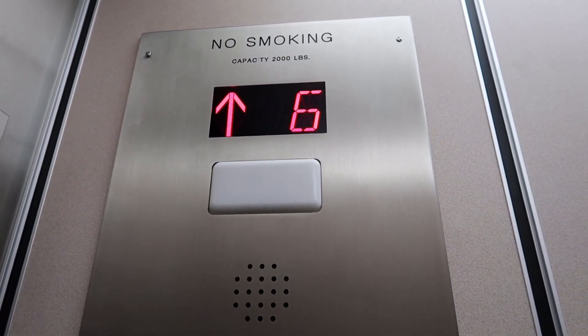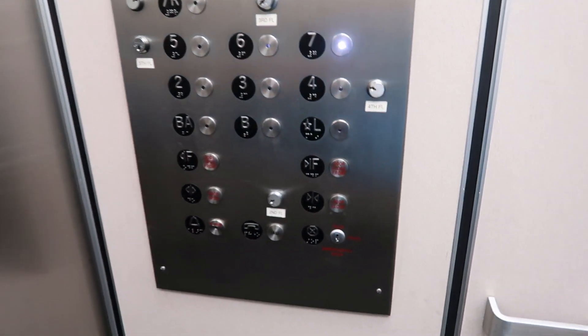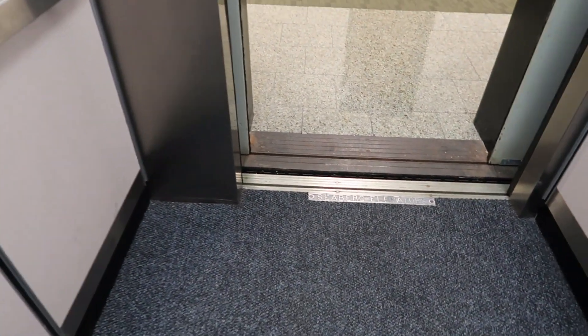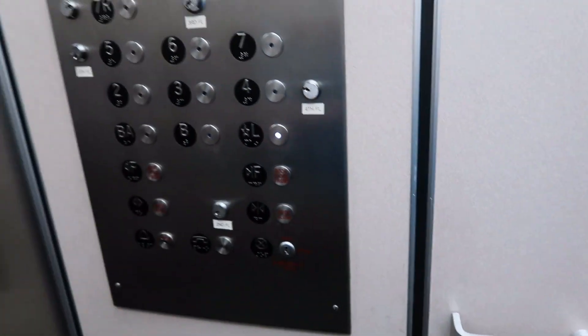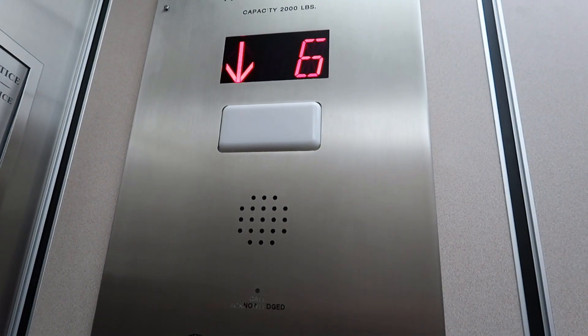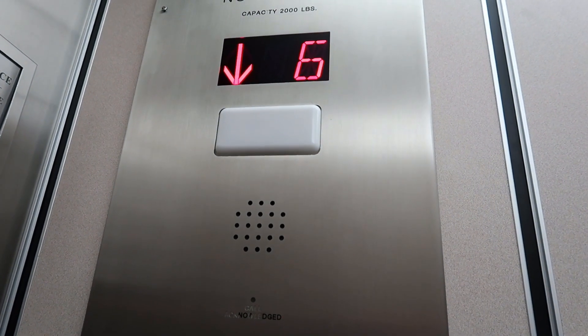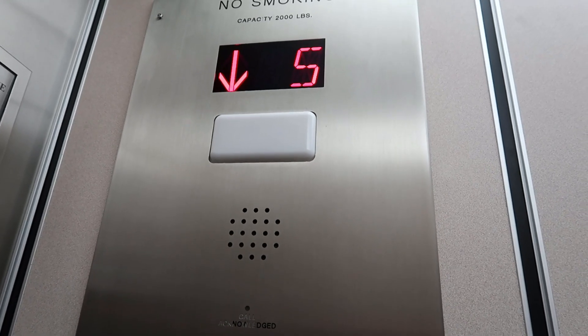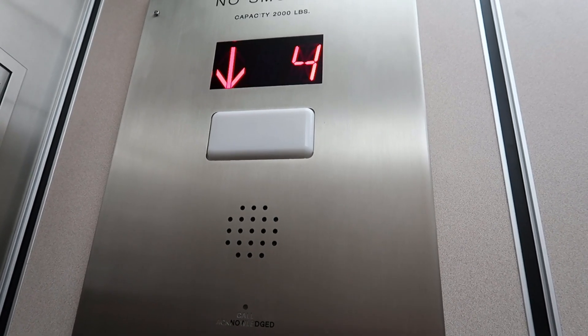This is 60 Hempstead Avenue in West Hempstead. I've passed by this building so many times and I've always wanted to see what kind of elevators they have. I was feeling it was something really nice, and it is. The other elevator wasn't working, but it's the only one elevator working.